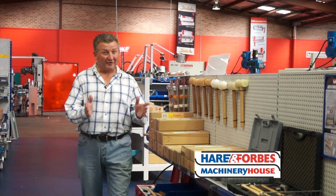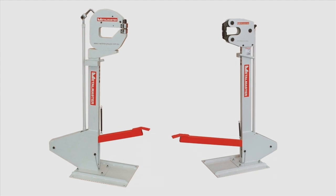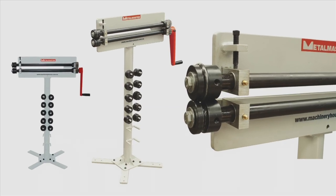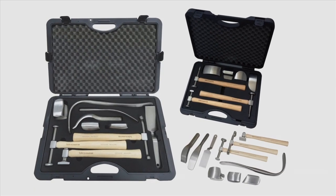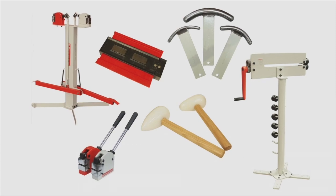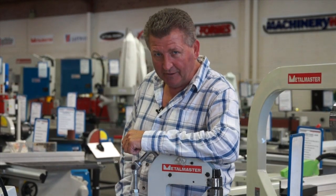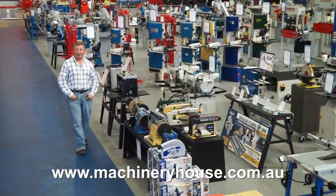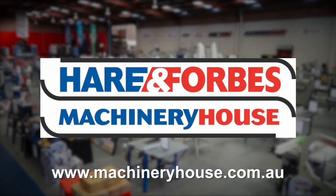If you have a restoration project, Hare and Forbes has the tools that you need — shrinker stretchers, dollies, mallets, bead rollers, profile gauges, professional panel restoration kits and so much more. I warn you, enter at your own risk because you will end up buying something. Come along to your capital city store or browse and buy online at machineryhouse.com.au because Hare and Forbes has the range.